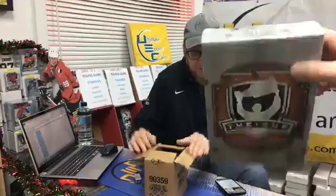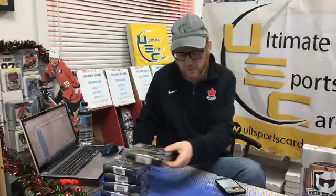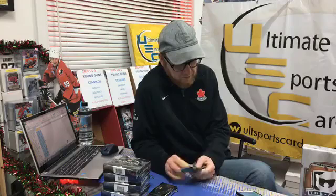Definitely stay tuned to the end of the break for the tin of 16/17 The Cup. Good luck Mr. Thomas. Five packs of Black Diamond 18/19, five Exquisites, and five Hockey Day in Canada — the new one's coming out, everybody's going to be getting some new packs. Anyway, here we go — break 79!